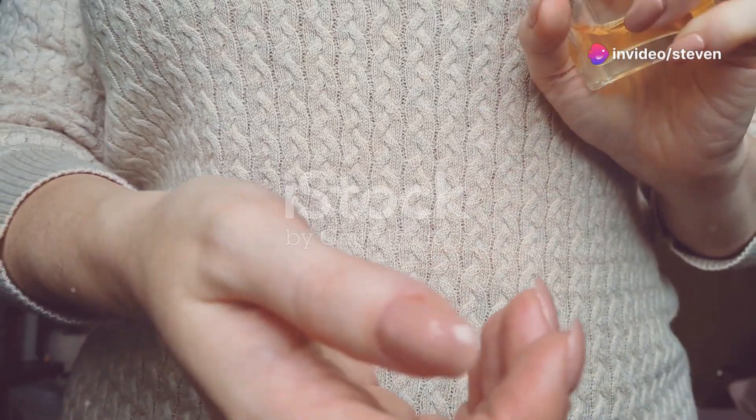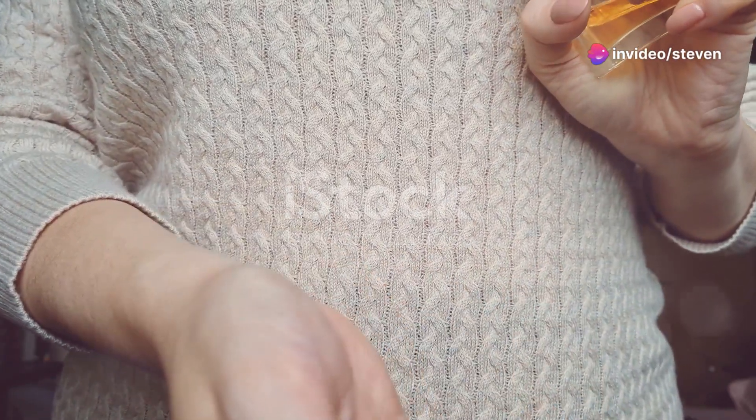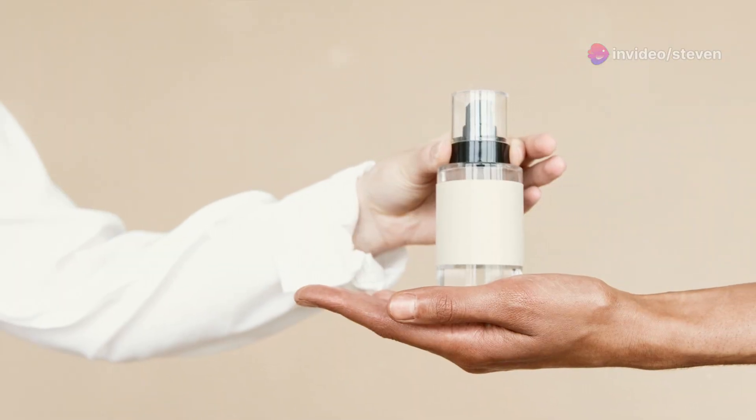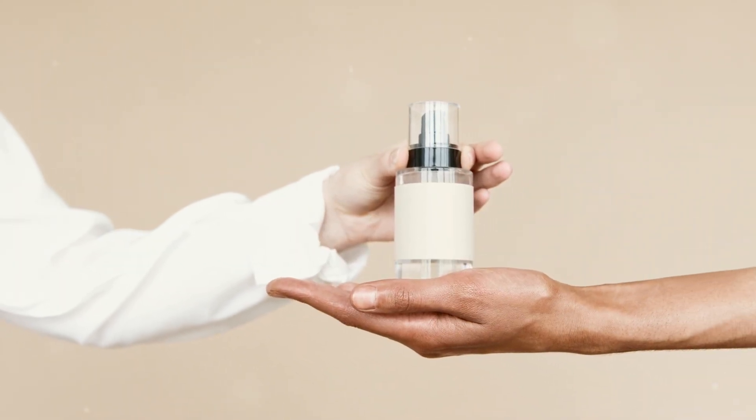Hey everyone, if you're like me, you absolutely adore your perfumes and want them to last as long as possible throughout the day. Well, I've got a little secret trick that's going to change the game for you. Today, I'm sharing a super simple yet effective method to extend the longevity of your perfume.